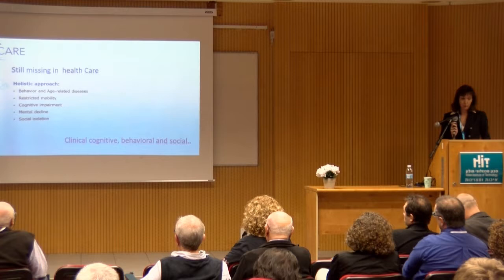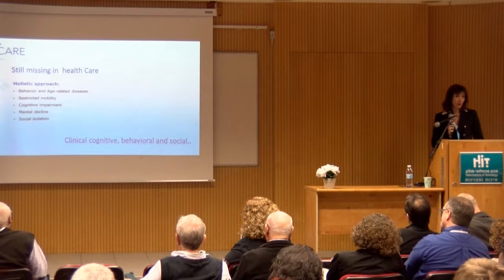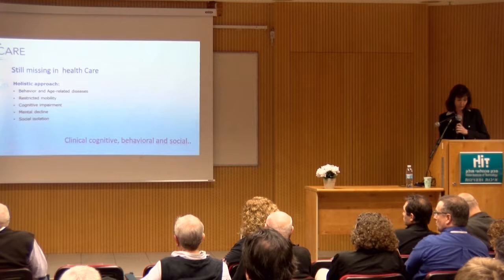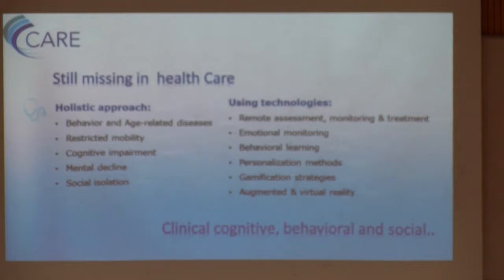We're still missing the holistic approach — in terms of behavior and age-related diseases, how we treat people with restricted mobility, cognitive impairment, mental decline, and social isolation. In the future we will have to consider all of them. For that, we have to develop different technologies that will help us do so, like remote assessment, continuous assessment at home, behavioral learning, and motivation. We have to motivate the patient to collaborate and use different technologies to achieve collaboration and results.